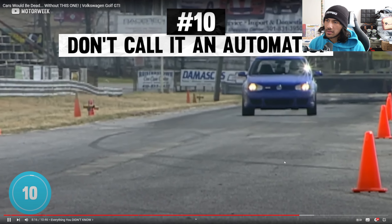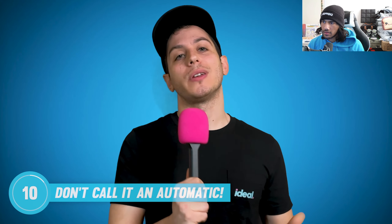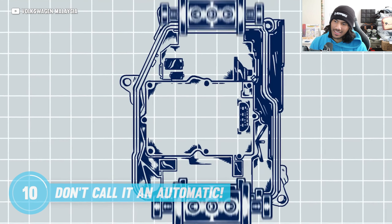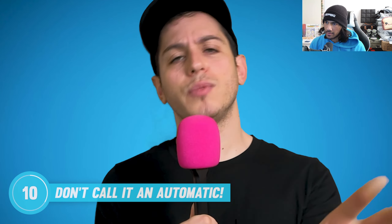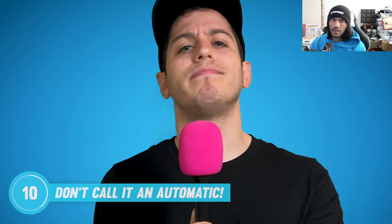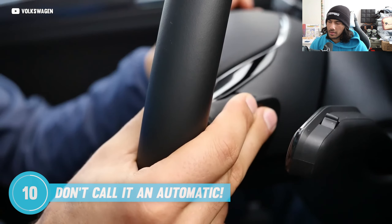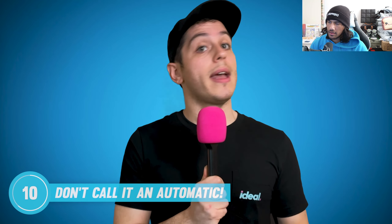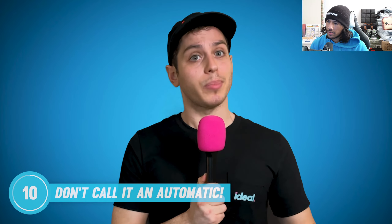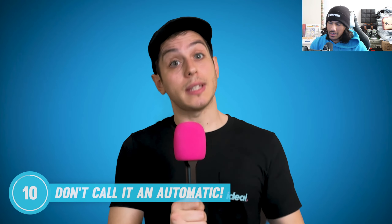The Mark 4 Golf R32 was the first ever Direct Shift Gearbox production car — and of course we didn't get that option in the US. DSG is basically VW's own style of dual-clutch transmission — it's a manual transmission with two automated clutches. The advantage is that DSG shifts faster than a traditional stick shift, but be warned: if something goes wrong with the DSG in your Golf R, it ain't cheap to fix because these things are complicated.